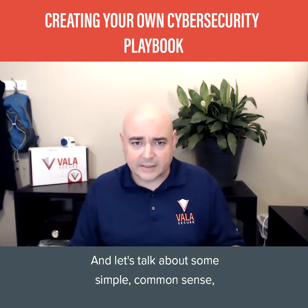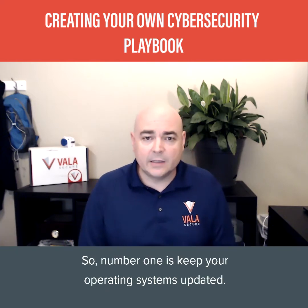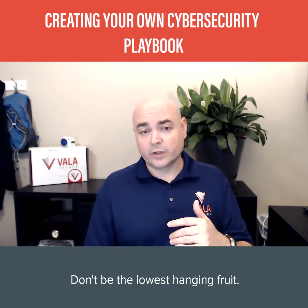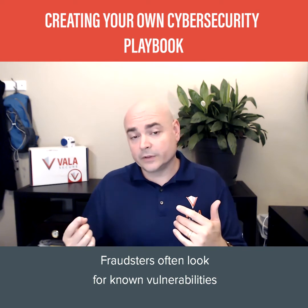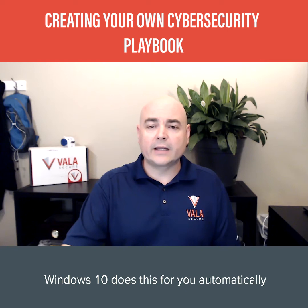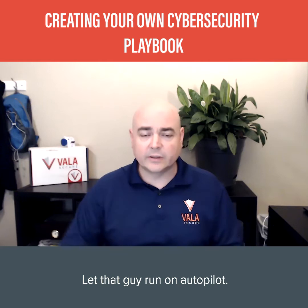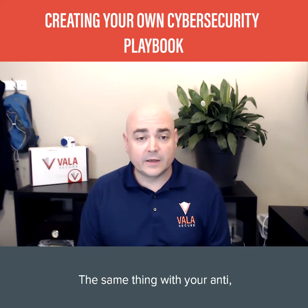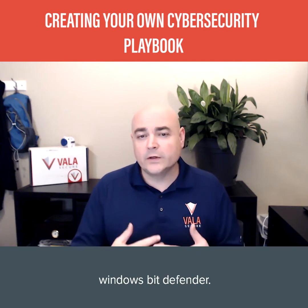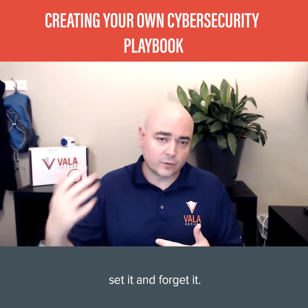Number one: keep your operating systems updated. Don't be the lowest-hanging fruit. Fraudsters often look for known vulnerabilities that should have been patched long ago. Windows 10 does this for you automatically — turn on automatic updates, set it and forget it, let that run on autopilot. The same goes for your operating system's anti-malware capabilities. Windows Bitdefender is included with your Windows 10 license — set it and forget it.